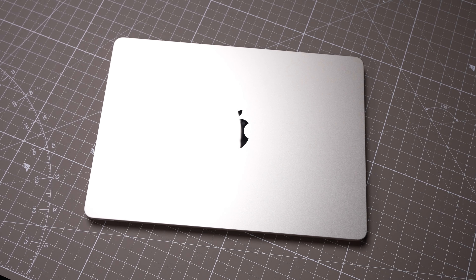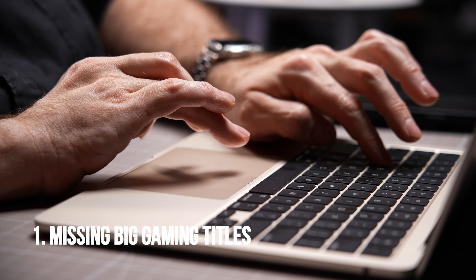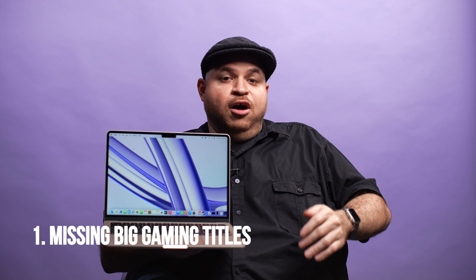That being said, the first reason to skip the MacBook Air M3 is also gaming. Even though Apple has made a pretty noble attempt at making gaming better for Macs, it's still not where I would want it to be. Unfortunately, developer support just isn't there yet. There are better gaming laptops available.